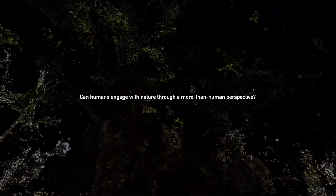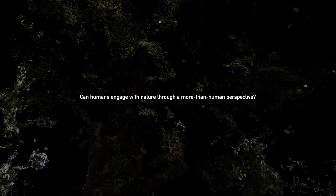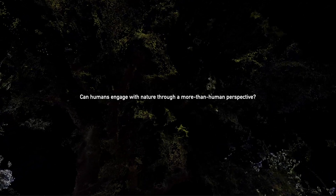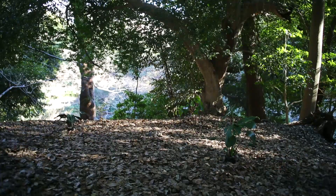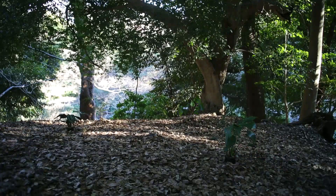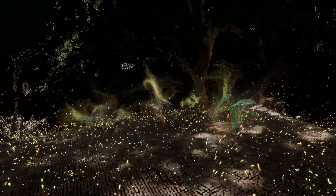Can humans engage with nature through a more than human perspective? Immersive Flora is a living plants-driven interactive system that re-engages humans with the natural environment by virtually showcasing the diverse plant-environment interactions inside the forest.